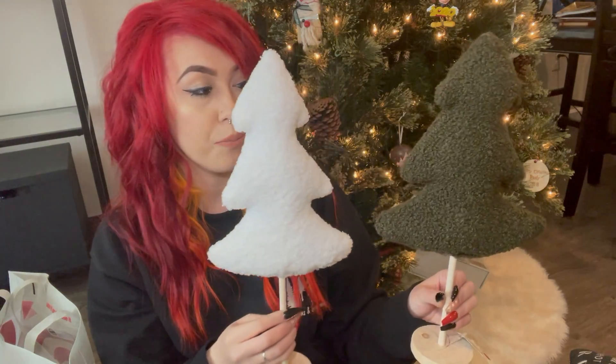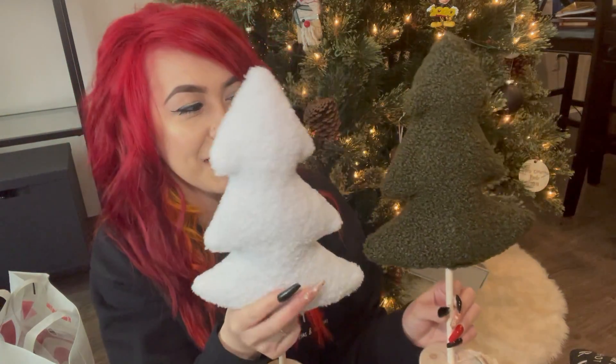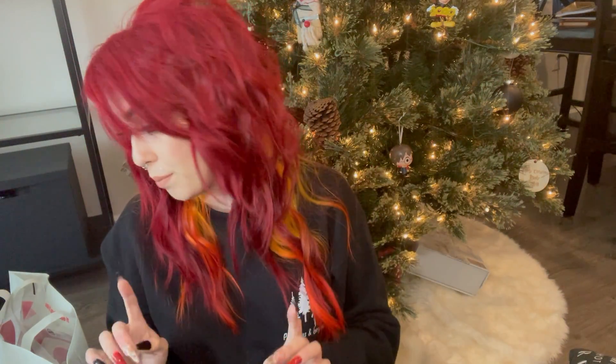Next are these two little plush trees. I feel like I got so lucky with these because I went back to Target the following week and there was not a single one in sight. They're green and white — really plush, soft, kind of cotton-like — just stuffed trees, and they look so cute next to each other. I am obsessed with these. They were each five dollars, but they're made really well — no visible stitching, no plush coming out, and they have wood stands. Definitely worth it.